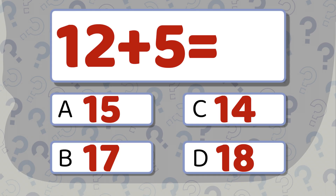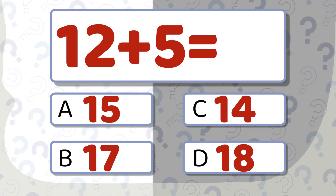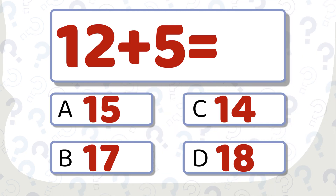12 plus 5 equals... which one will you choose? The correct answer is 17.